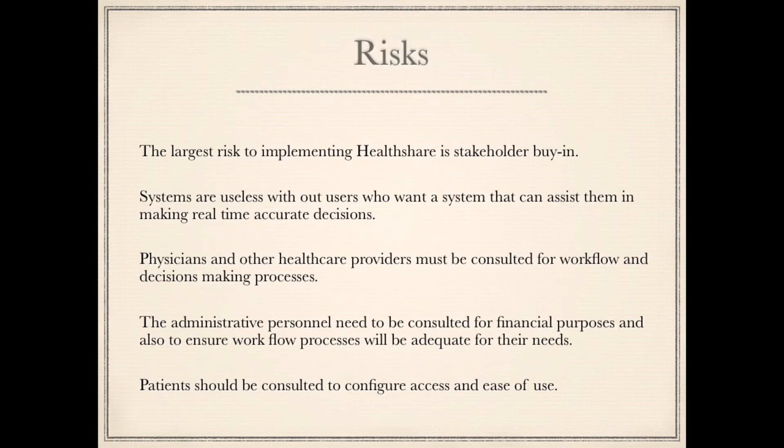The largest risk to implementing HealthShare is stakeholder buy-in. Systems are useless without users who want a system that can assist them in making real-time, accurate decisions. Physicians and other healthcare providers must be consulted for workflow and decision-making processes. Administrative personnel need to be consulted for financial purposes and to ensure workflow processes are adequate. Patients should be consulted to configure access and ease of use.